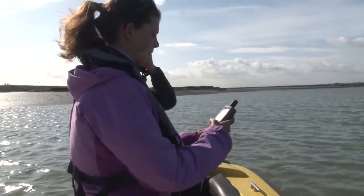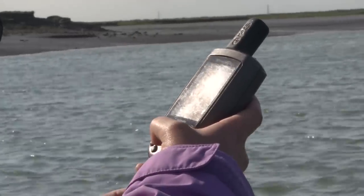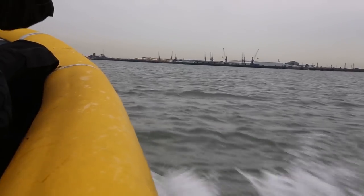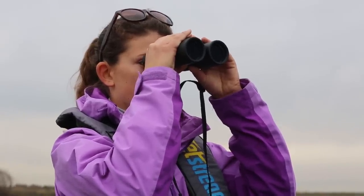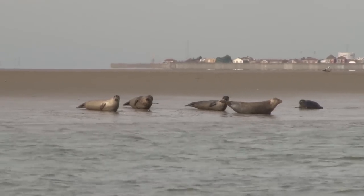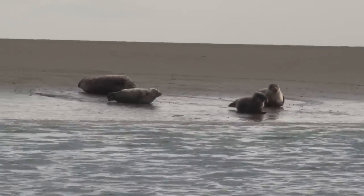Each time that we see a seal we put in a waypoint on our GPS and we count how many seals we see, and that all comes together as a big count for the whole estuary. We're doing the survey from Gravesend out to the east, covering the outer Thames Estuary. For central London, we rely on sightings by members of the public to understand how marine mammals use the inner estuary and the tidal Thames.